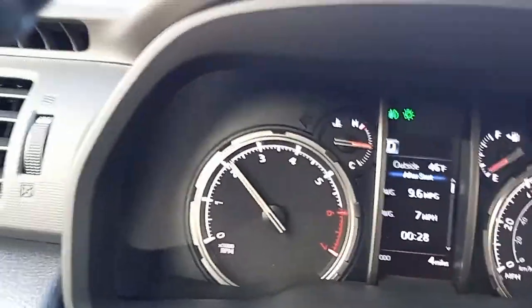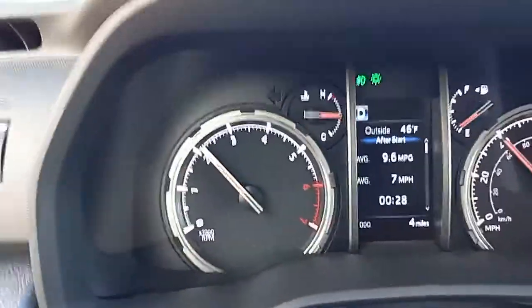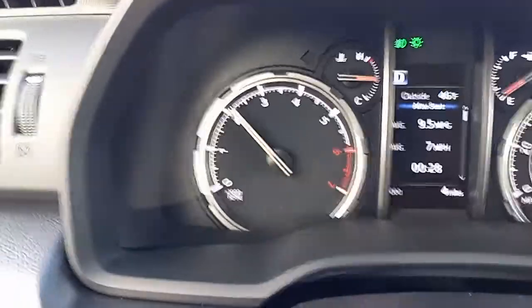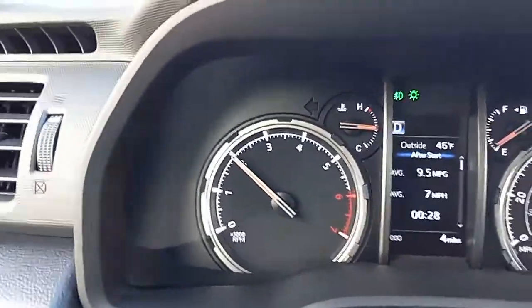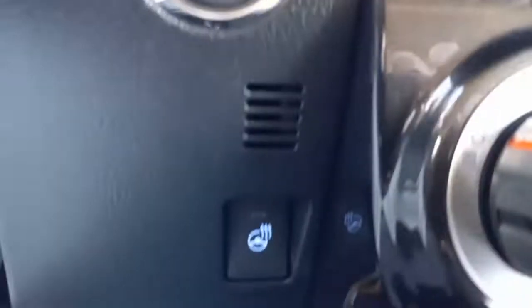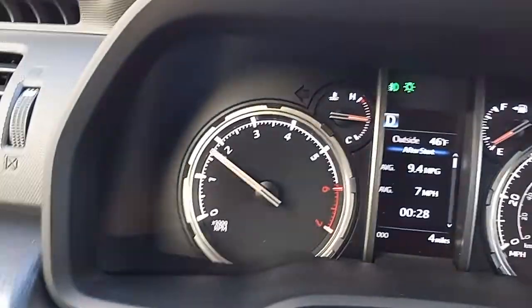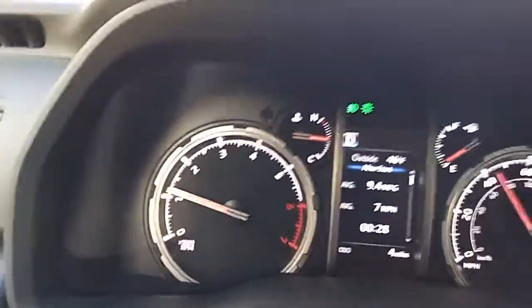You ever wonder what happens if you accidentally press the power button on a Toyota vehicle? I had the steering wheel heater on, and it just so happens the steering wheel heater is right below the push button. So I went to turn off the steering wheel heater and accidentally hit the power button, and this is what it says.